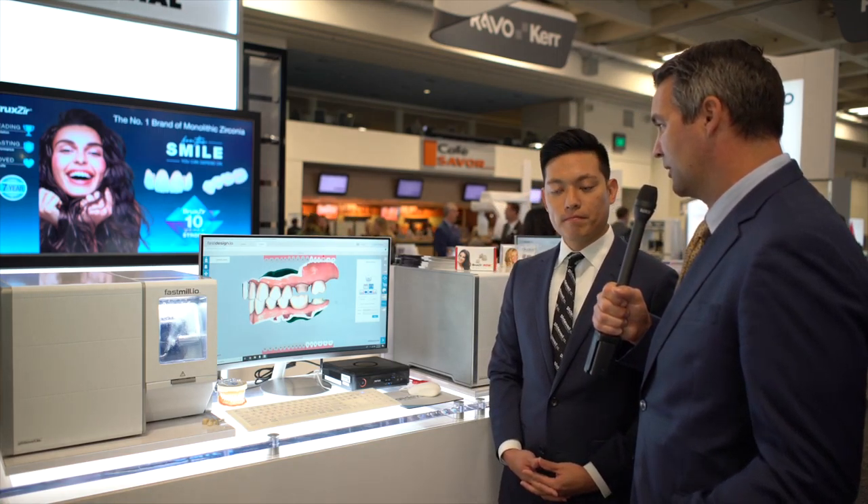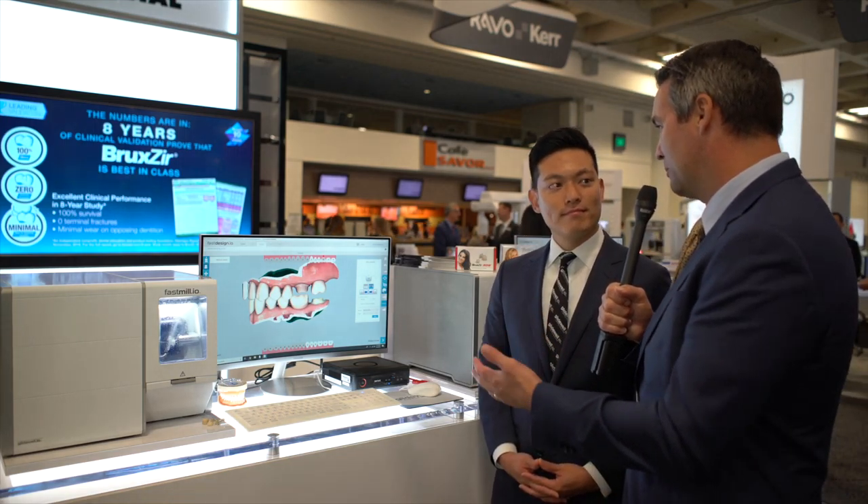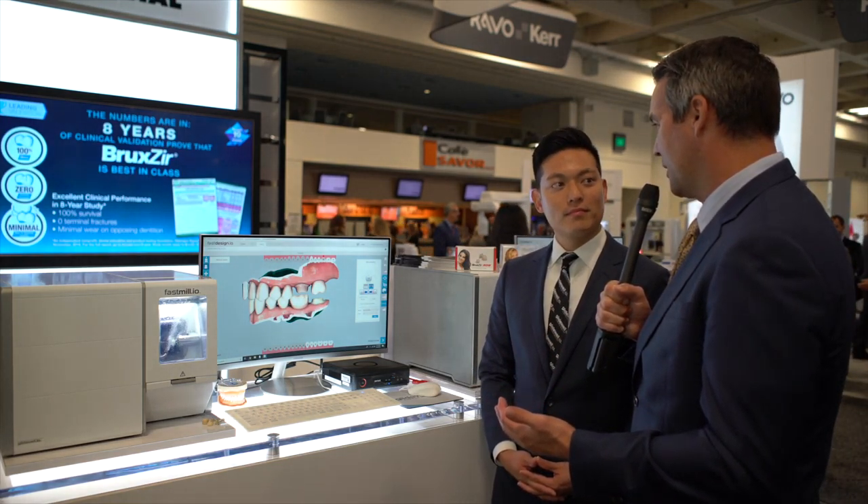There's a lot of buzz at the show here about Fast Mill I.O. I would love to take a look at it. Can you give us a quick demo? Absolutely, let's take a look. Glidewell is known as one of the top innovators in the dental industry, and one of the things you guys also specialize in is simplifying processes. Tell us about how you simplify the design process using this product.